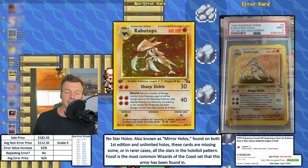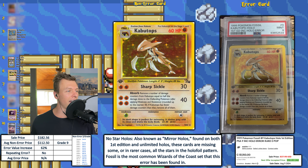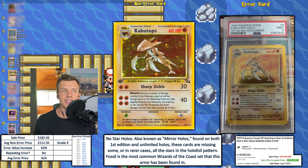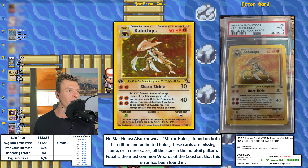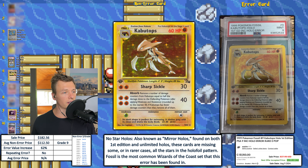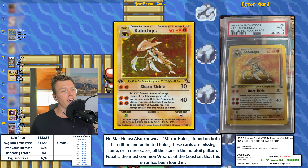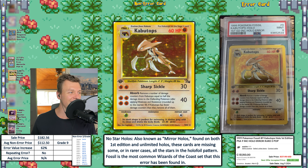We have a couple of grade 9 mirror hollows. First, a first edition PSA 9 Kabutops from Fossil Set — this is the mirror hollow error, also known as a no star hollow. Basically there's none of the star foil in it, so it's just a clean mirror — still shiny but without the interesting bits. This is a repeating error that can be found in just about all the Wizards of the Coast sets. This one was listed for $1,150 Canadian but the best accepted offer price was $250 Canadian, translating to $182.56. EVI is not too high at 62%, which is about on par for this era.